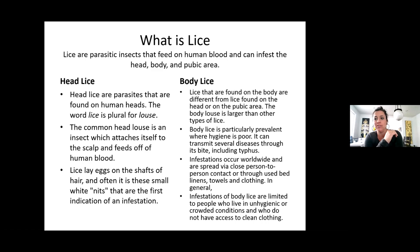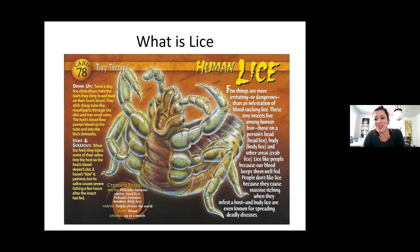Lice like to drink your blood — twice a day they climb down from the hair, go to where their host's blood is, and stick a sharp tube-like mouthpart through your skin and suck your blood. When they feed, they inject saliva into the host so the blood doesn't clot. The bite is painless, but it's the saliva that causes itching a few hours after the insect has fed.